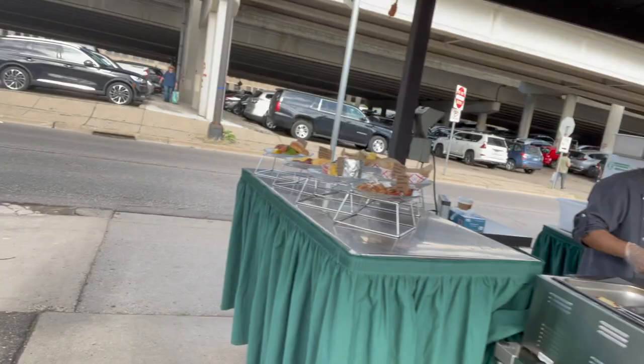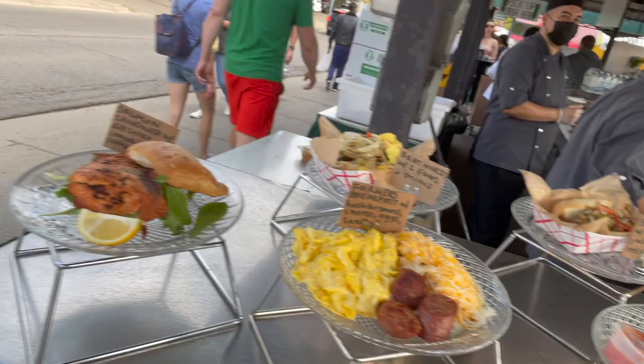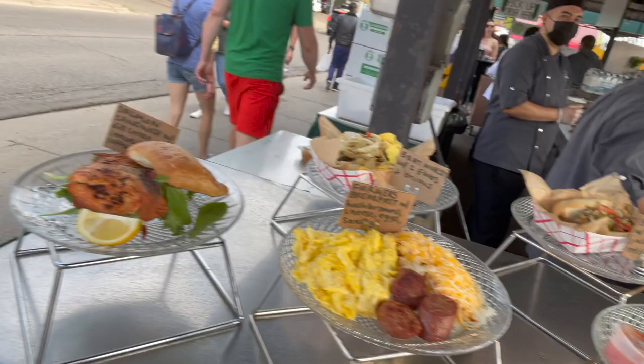These guys over here are cooking up amazing food. Look at some of the wonderful choices that they have. This is like mouthwatering, go off your diet kind of food.